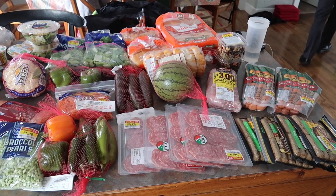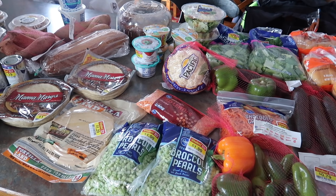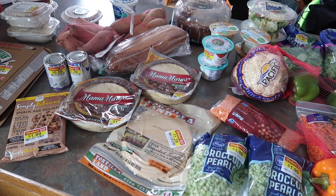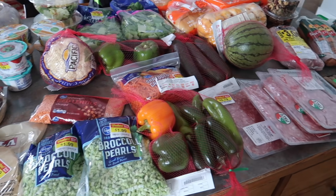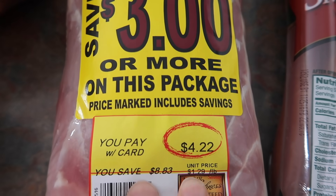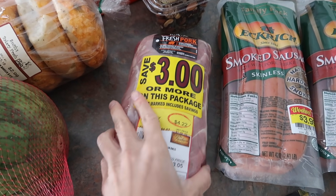Everything here is from Smith's, except for a couple of things from the discount store. I spent $74 on everything you'll see. A lot of this is going in the freezer for later, and a lot we'll use now — this should feed us for the next two weeks, basically up until Christmas. You'll notice as I go through this haul that every single thing I bought was on manager's clearance, except for one item.